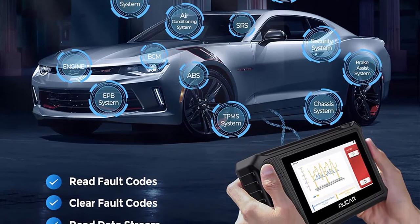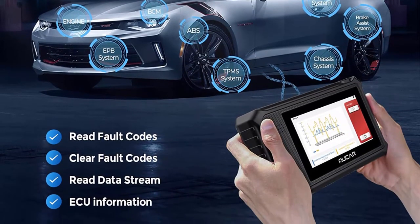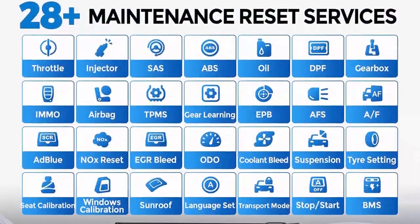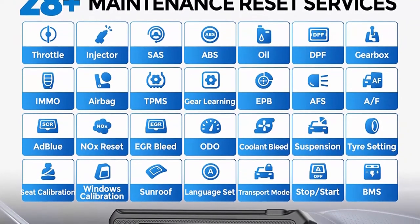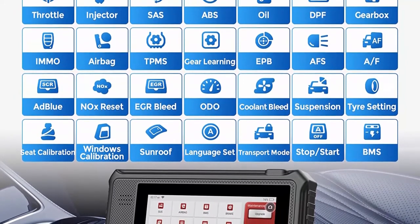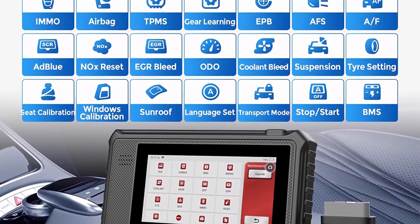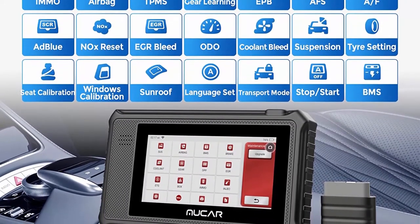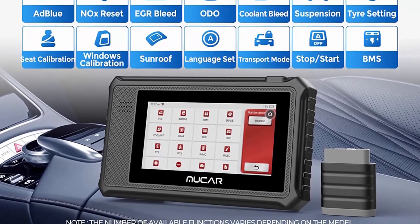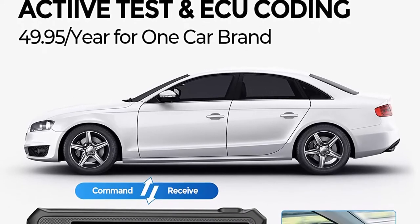Lifetime Free 28 Reset Function: CS90 Car Diagnostic Scanner provides 28 Maintenance Services including IMMO, Oil, EPB, SAS, ABS, SRS, TPMS, DPF, BMS, Suspension, ETS, Injector, AFS, Coolant, Gearbox, Seats, EGR, and more, which helps restore and reset the related modules in seconds after repair. Compared with more expensive diagnostic scan tools, owning the CS90 at a lower cost provides a comprehensive solution.